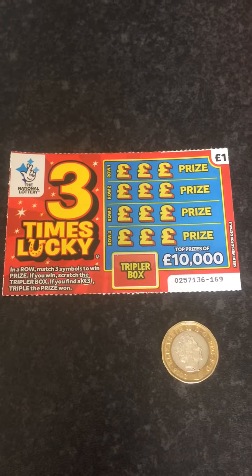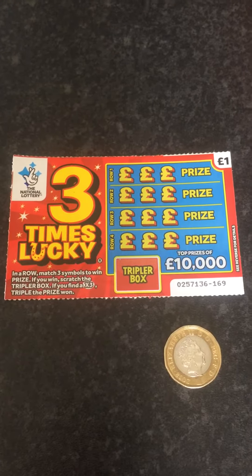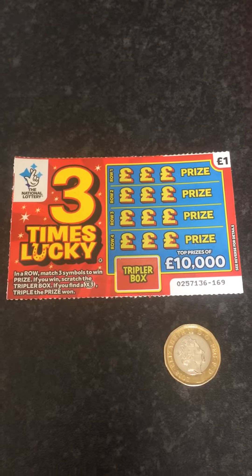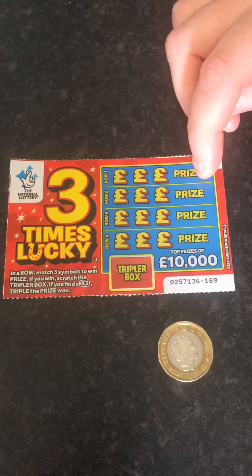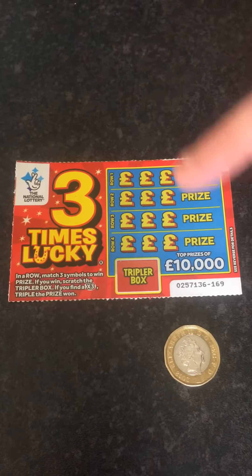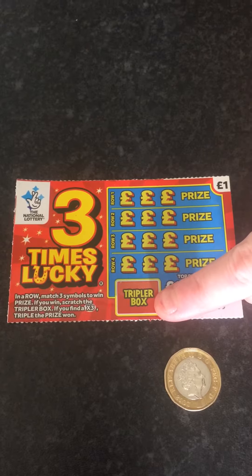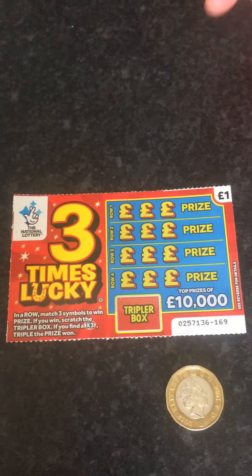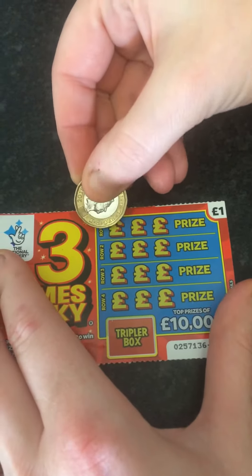Three times lucky! Hiya guys, today we're gonna do another scratch card and this one's called Three Times Lucky. How you've got to go about this one is you've got to match three symbols in a row, and there's an extra little bit on the card where if you get a times three and they match, you can triple your prize. Fingers crossed, let's go!